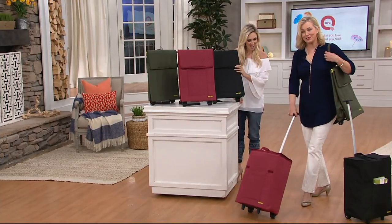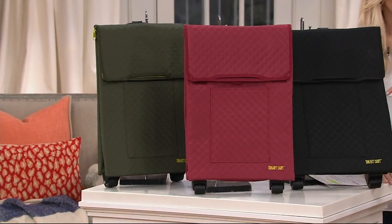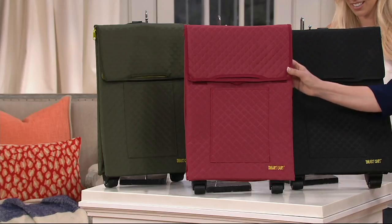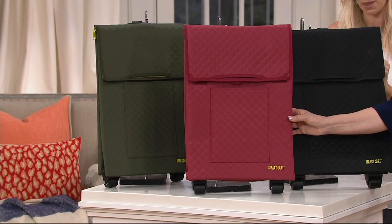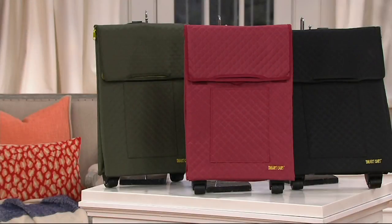The ball bearing wheels make it just glide. Look at all these great color choices — we brought the black, which is chic and very classic. Then we have the burgundy, which is a great little pop of color with a designer feel from the quilting. And the olive is really cool as well. Three great colors that will all play as a neutral. $26.32 for something that is so versatile.